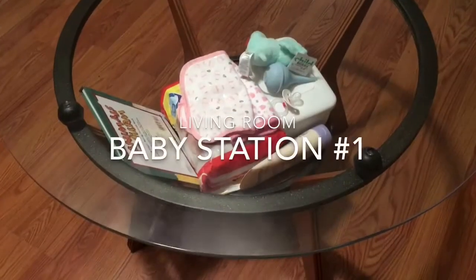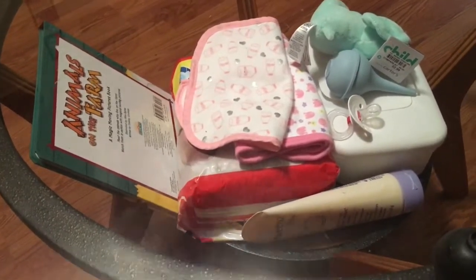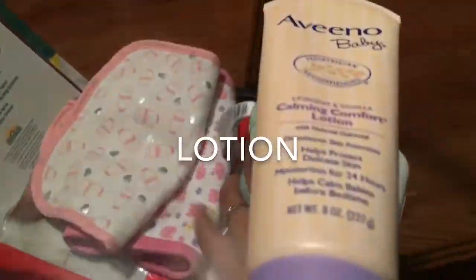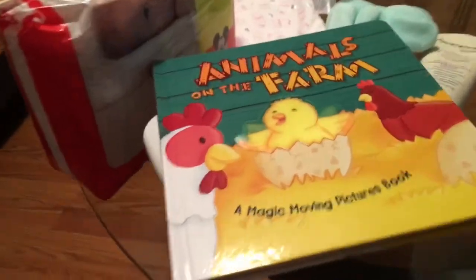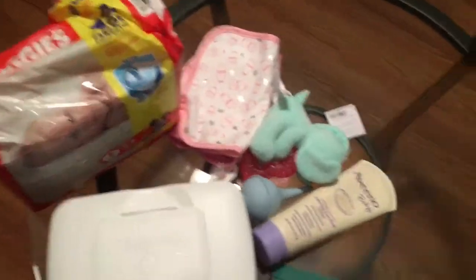Here's our diaper station number one. We have more in this diaper station than other diaper stations, as this is the room that we're in most often. When we're watching TV as a family, we don't want to disturb the other person or have to go get anything. It's important to have everything that you need in the area that you're going to be in.